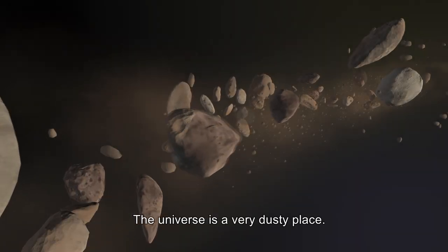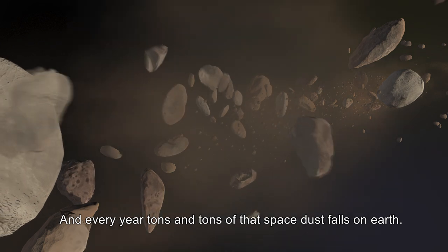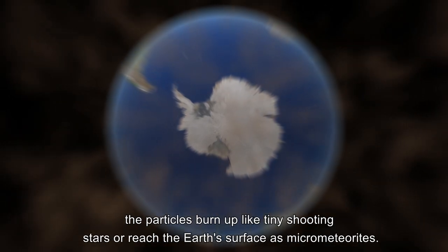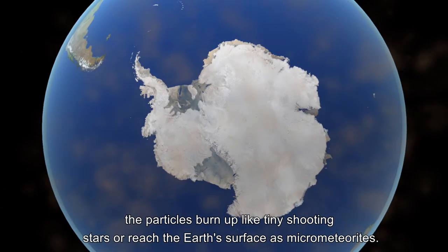The universe is a very dusty place. And every year, tons and tons of that space dust falls on Earth. When the dust travels through our atmosphere, the particles burn up like tiny shooting stars or reach the Earth's surface as micrometeorites.